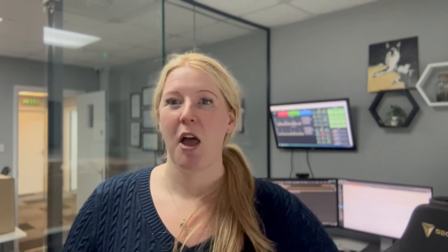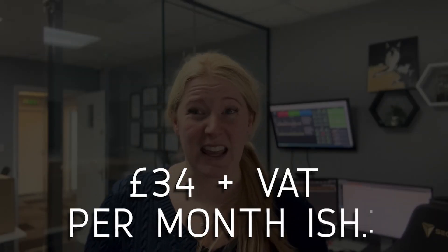Slightly more techie than the shared hosting. Shared hosting is our most popular package. VPS hosting is the next stage up for bigger websites. The price is variable so you do have to contact us to find out how much it would be. It starts around £34 per month plus VAT-ish.